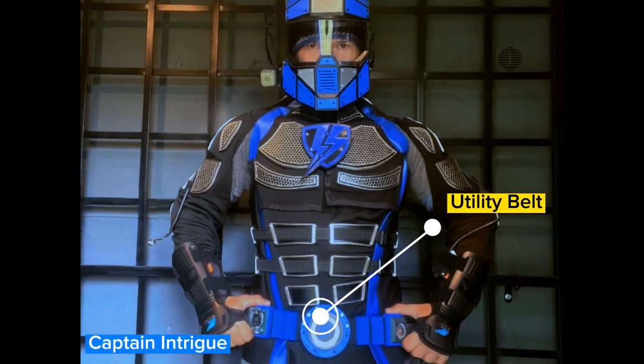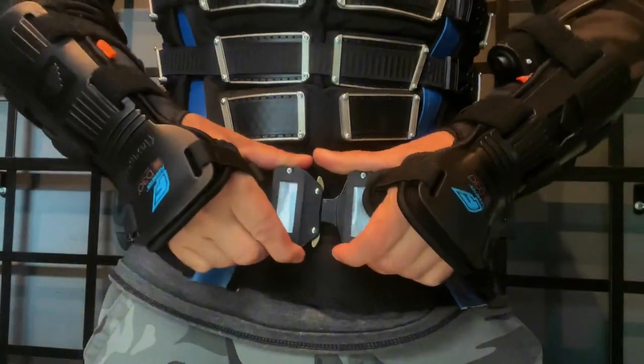I'm Captain Intrigue. Let's take a closer look at my Batman-inspired utility belt.